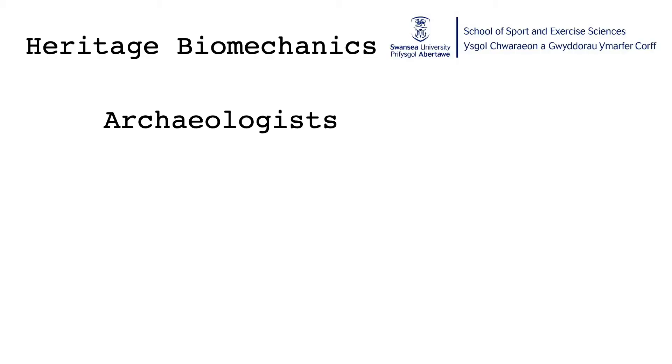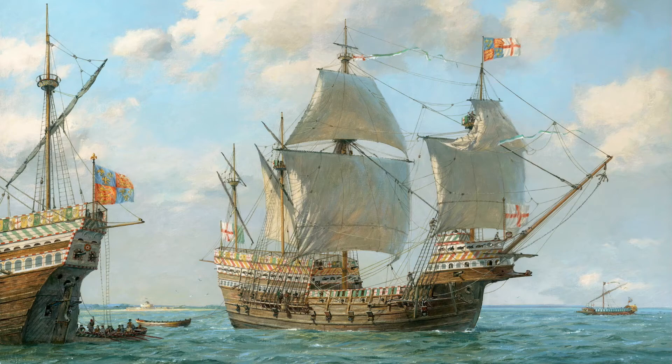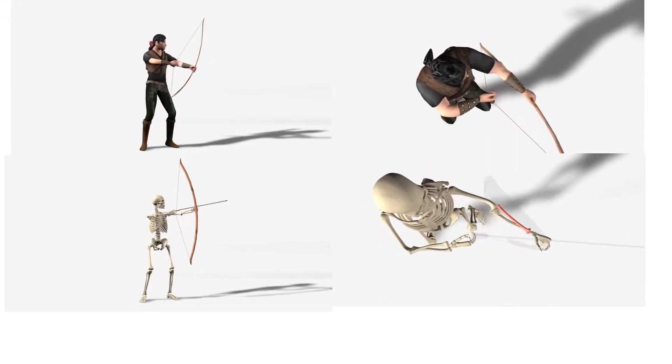Another surprising area that biomechanics can be involved in, and is of particular interest to me, is heritage biomechanics. Heritage biomechanics is when we use principles of biomechanics to help archaeologists and osteologists understand the past. For example, one of the areas that I'm involved in is helping the Mary Rose study the skeletons of some of the crew who drowned on it almost 500 years ago.